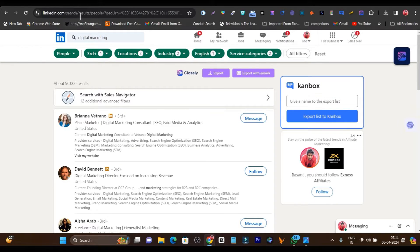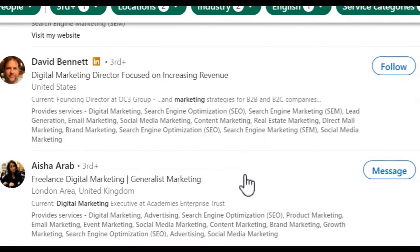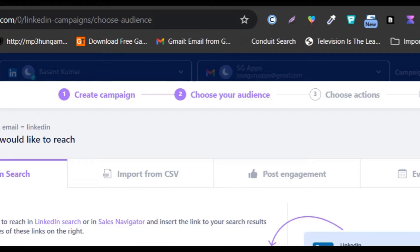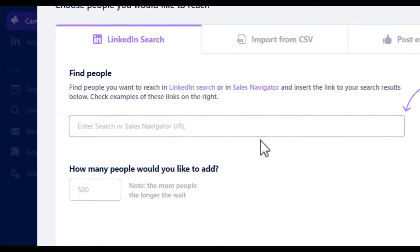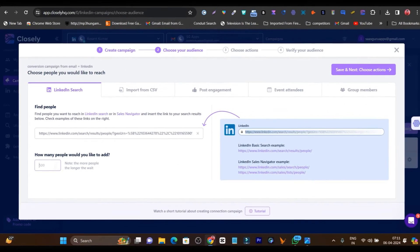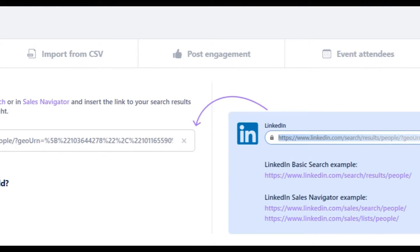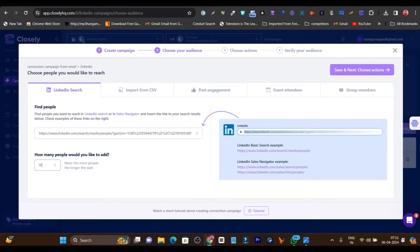Now I need to select this URL from my search results and paste it into my Closely account. After that, you can see it asks how many people you would like to add — you can add up to 500 people at once in the campaign. The higher the number of people you want to add, the longer it will take. For the demo, I am going to go with 10 people, but I suggest going with around 50 to 100 people at a time rather than 500.